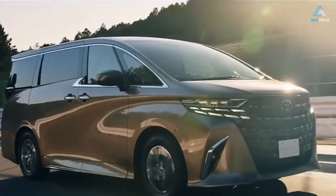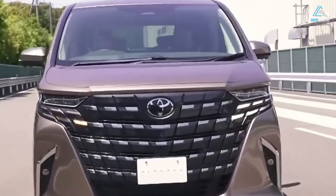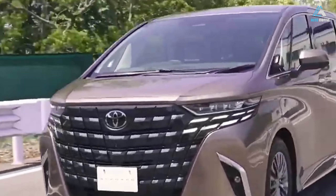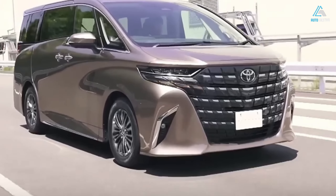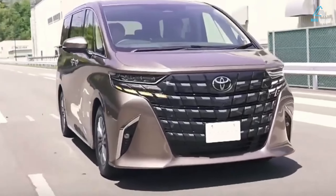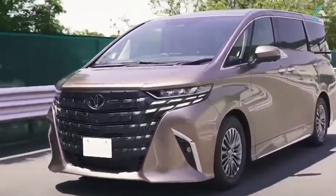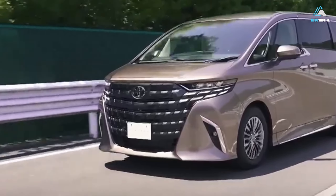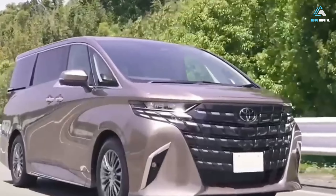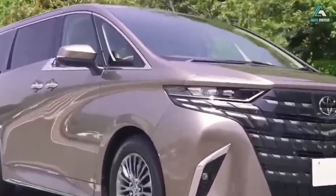Toyota has been using a 2.4-liter turbo-4 to replace the big naturally aspirated V6 in its larger models — more efficient, lower emissions — and the Alphard gets this generation change. The T24A-FTS produces 278 horsepower and 430 Nm of torque from 1,700 to 3,600 rpm. The dual VVT-i unit is mated to an 8-speed Direct-Shift conventional automatic gearbox with manual mode.